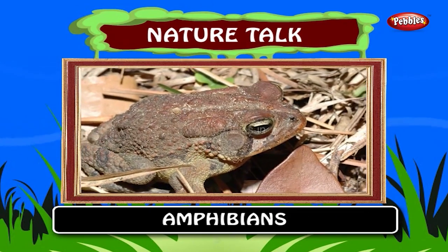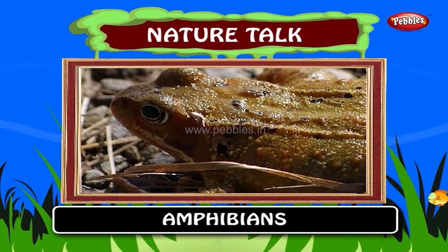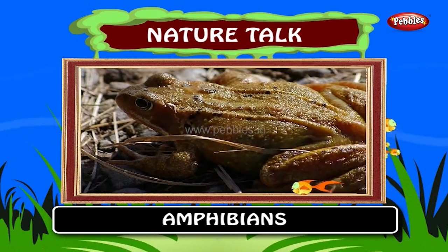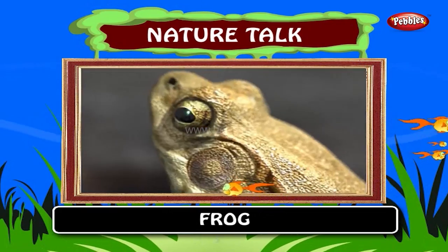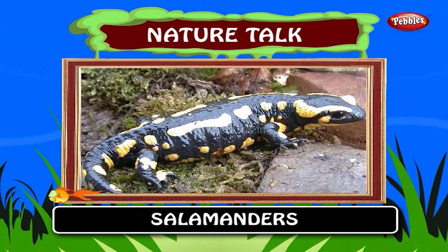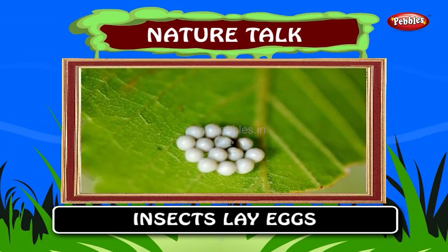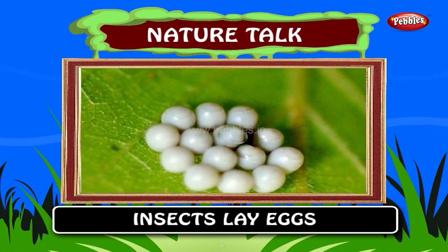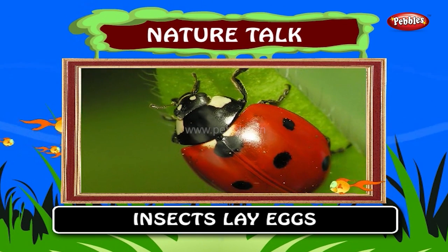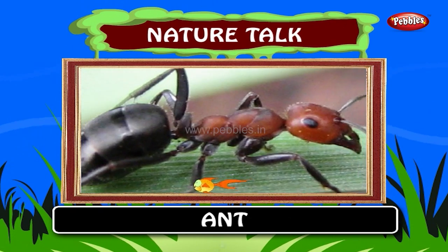Some animals are even smarter. They can live both on land and in water. They are called amphibians. For example, frog and salamanders. Insects lay eggs. The young ones look like their adults only after going through different stages. Examples: butterfly and ant.